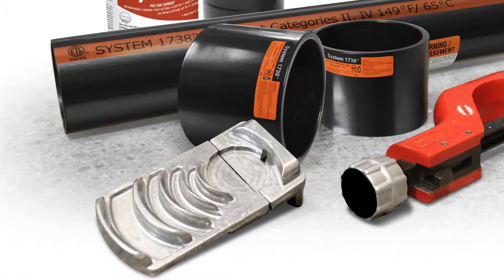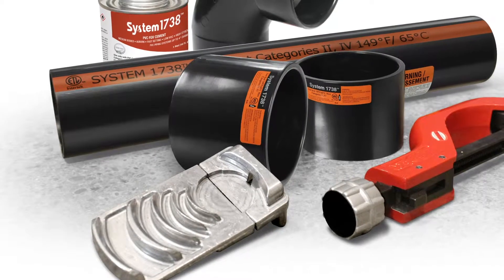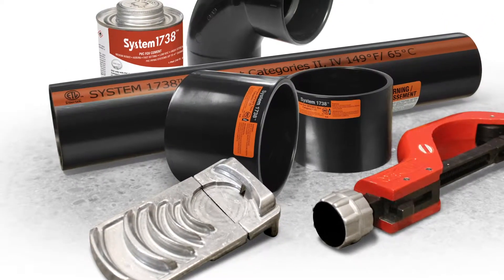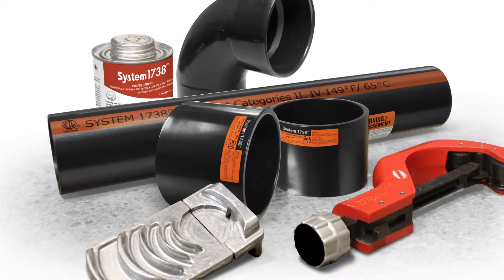System 1738 will be offered in sizes 2, 3 and 4 inch to ensure that the proper pipe, fittings and accessories are available for your flue gas venting needs. But remember, the UL 1738 standard stipulates that there is no mixing of components from different manufacturers. If you start with manufacturer A, you must also terminate with manufacturer A.